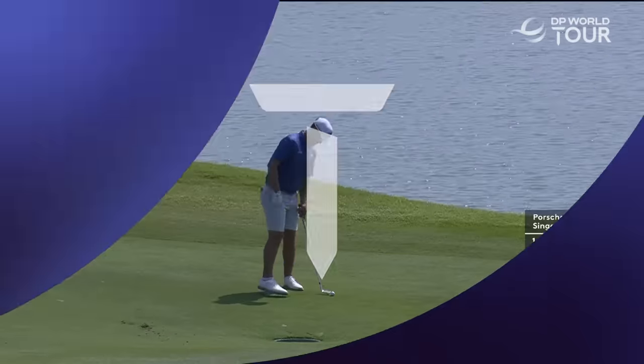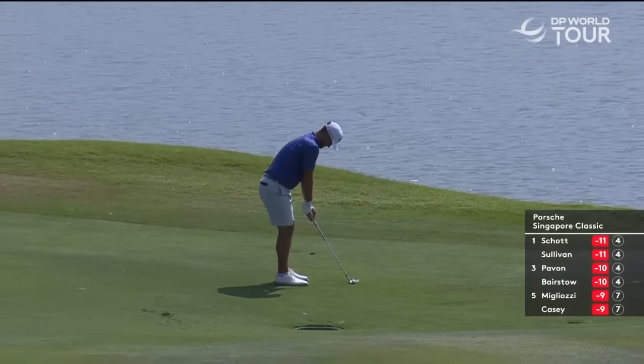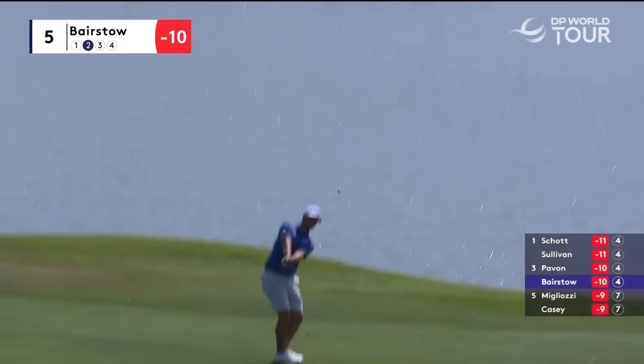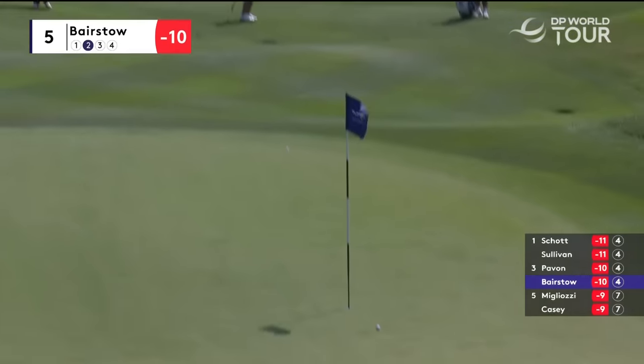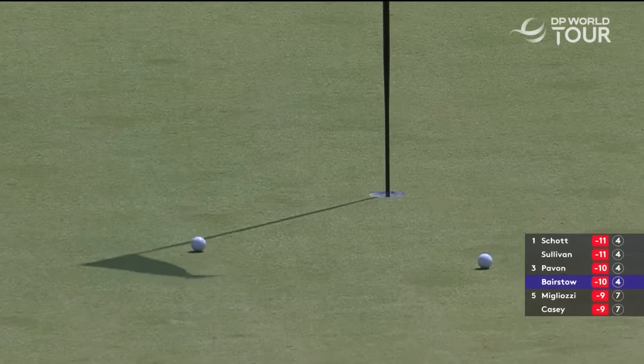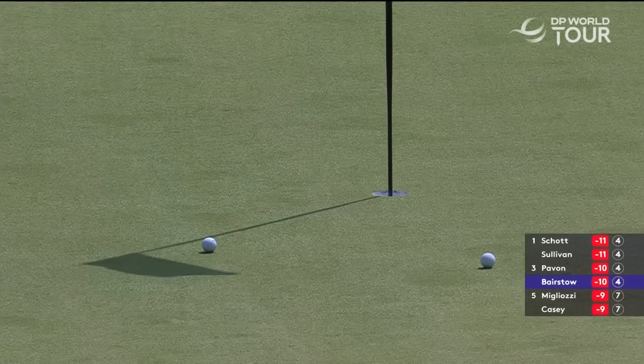Short of the green there. Up to five, and Sam Bairstow. Should be able to get some purchase on this, some spin. Oh, that's come out spinny. Lovely shot. They're nice ones to have as well. Played that beautifully, Bairstow.